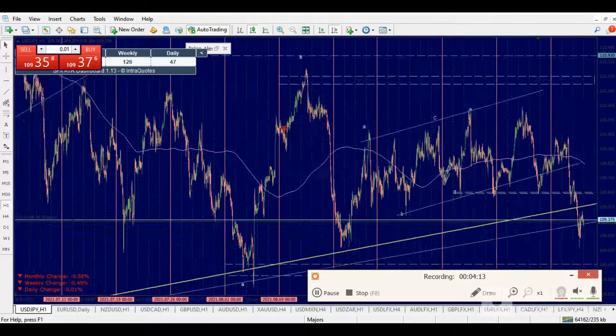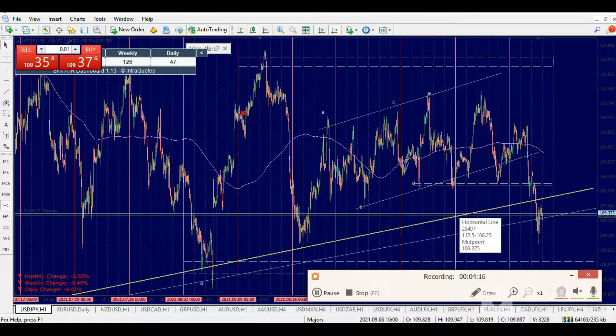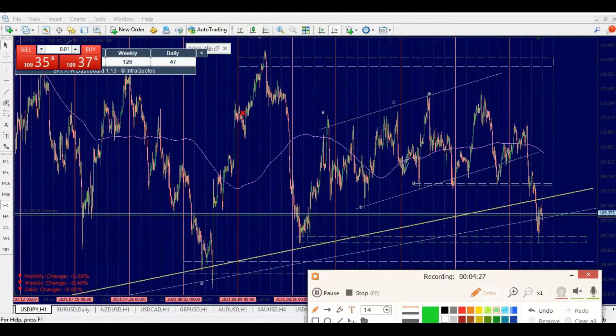We're going to wait for a setup to be able to take a position on this one. We need to see the hang and wait for a decision, because this is a very massive structure. You can see the angle from this point on — you can start planning for short opportunities and ride to the downside. That's for USD/JPY.